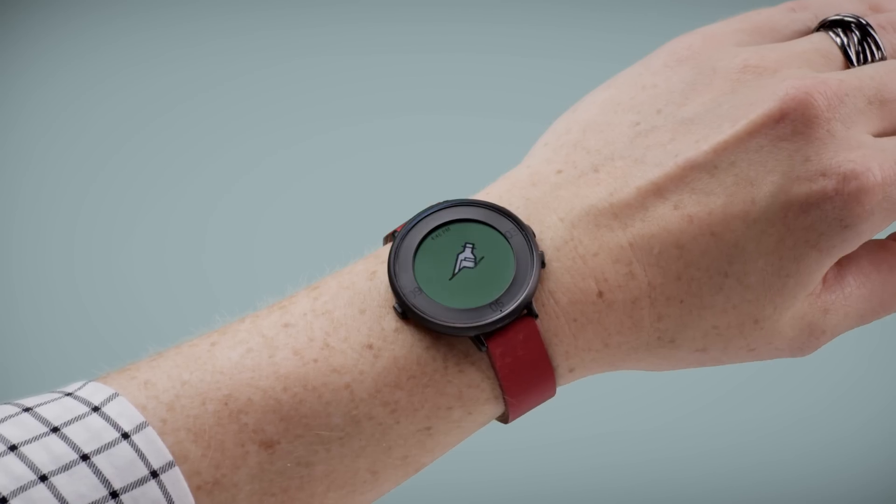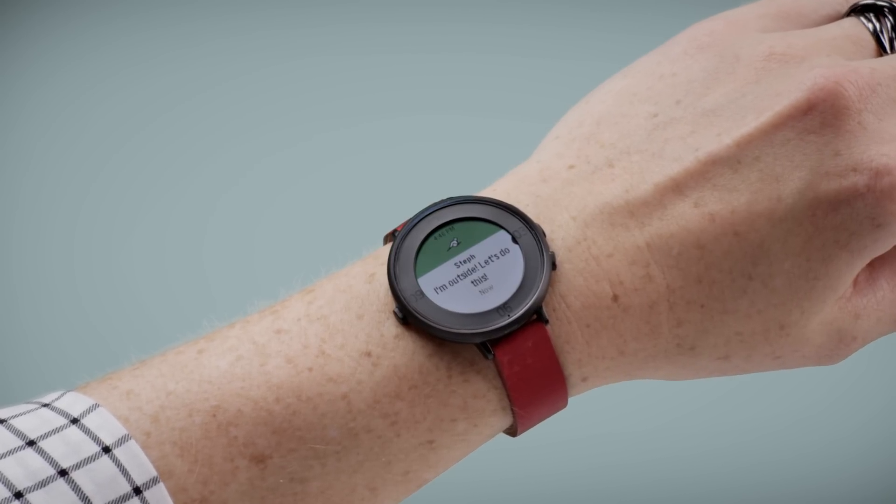Lastly, we think Pebble Time Round will attract a whole new group of people to our community. If you're already a Pebbler, we'd love if you could help us spread the word. Maybe you know someone who's interested in smartwatches but prefers a more classic watch look. If so, please share Pebble Time Round with them. Maybe they'll get one. Maybe they'll finally reply to your text messages.